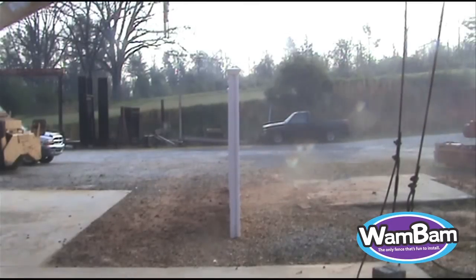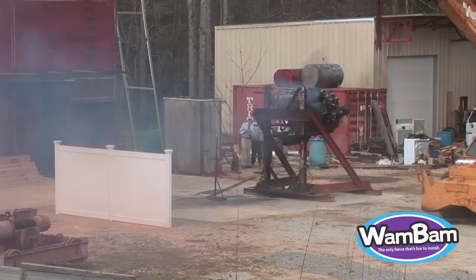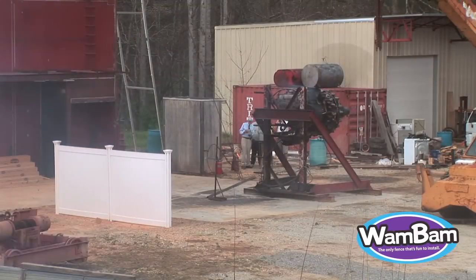Conclusion: your Wham-Bam privacy fence can be built to handle winds up to 75 miles per hour. But then we thought, why not try to blow the fence down just for the fun of it?